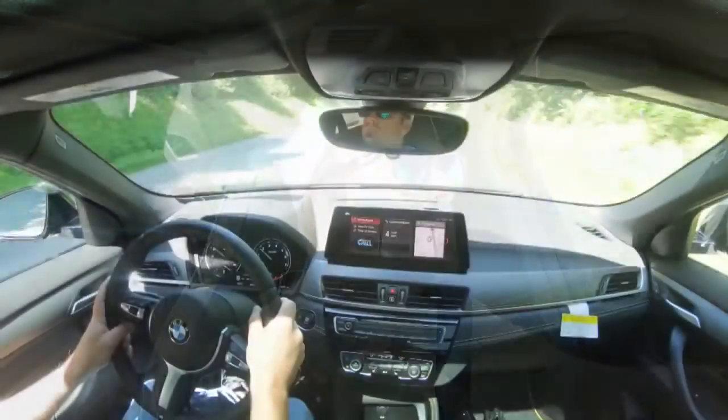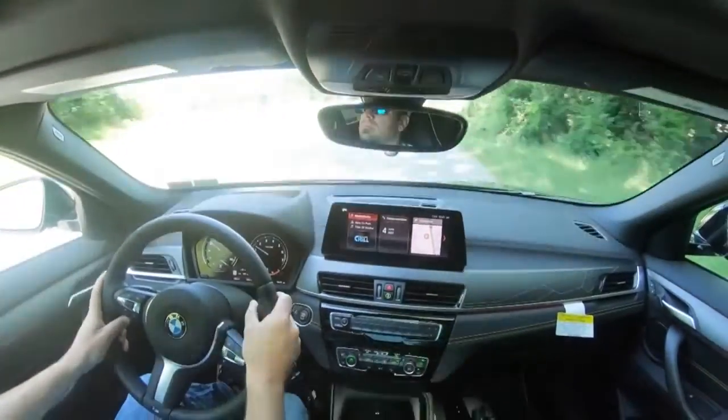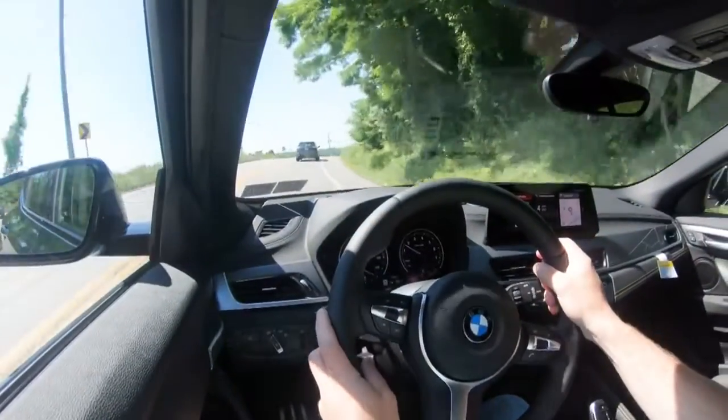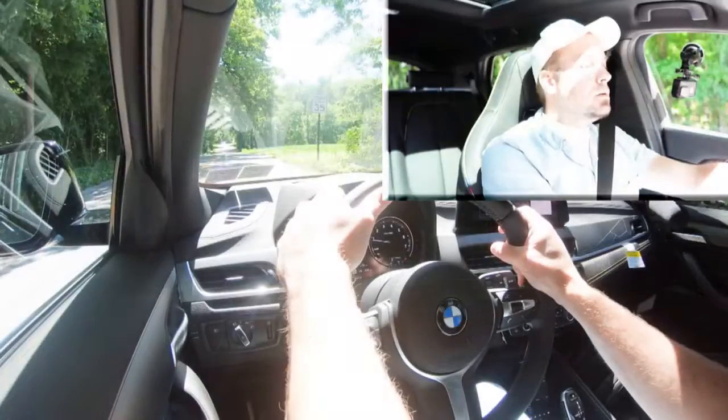Having got all of that out of the way, let's go ahead and find a straightaway and put the X2 to the test. We do have the xDrive so we have all-wheel drive, so theoretically zero-to-60 should be 6.3 seconds. Let's go ahead and put this thing to the test and see how quickly we can get our new X2 up to speed — three, two, one, go.